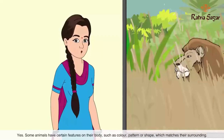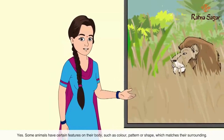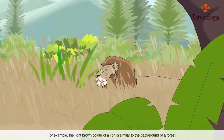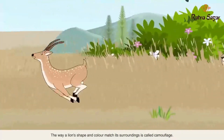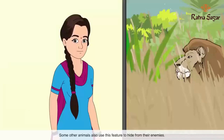Are there any other special adaptations in animals? Yes, some animals have certain features on their body such as color, pattern, or shape which matches their surroundings. For example, the light brown color of a lion is similar to the background of a forest, which helps a lion catch its prey. The way a lion's shape and color matches its surroundings is called camouflage. Some other animals also use this feature to hide from their enemies.